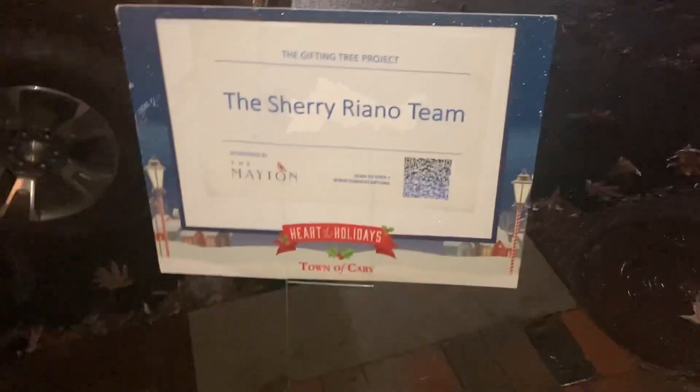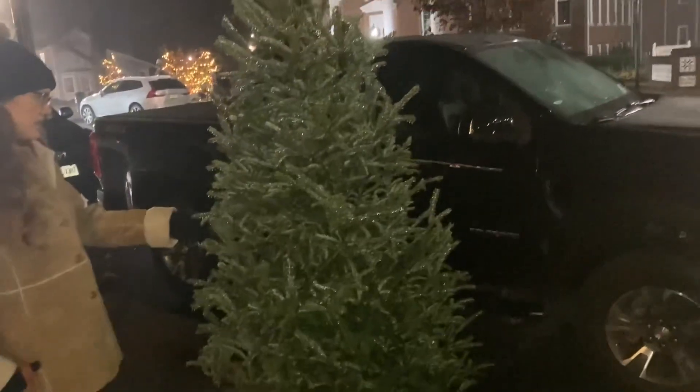Looks like the Sherry Rihanna team — she forgot to decorate. Is it a real tree? It looks real — just a real Christmas tree sitting out here undecorated. Christmas trees are expensive this year — surprised somebody hasn't taken it.